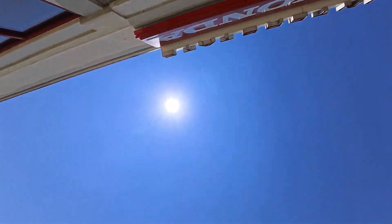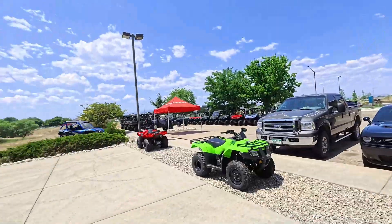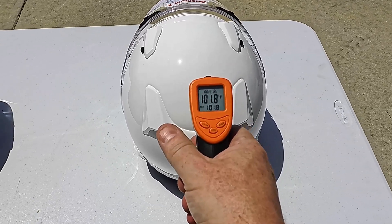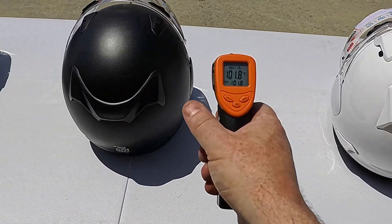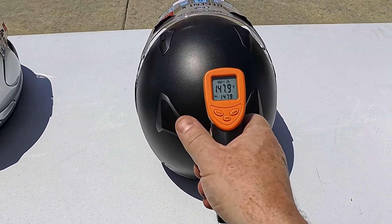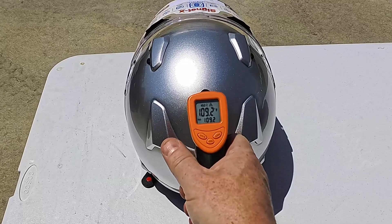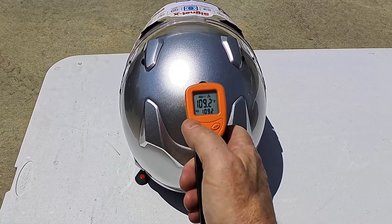What about external temperature? You're not wearing the external part of the helmet, but just to show how each color absorbs or reflects frequencies of light — it's 12:39 so the sun is directly overhead. Shooting at the back of the helmets: the white helmet reads 101.8°F on the outside. Black helmet: 147.9°F on the outside. Silver: 109°F on the outside.